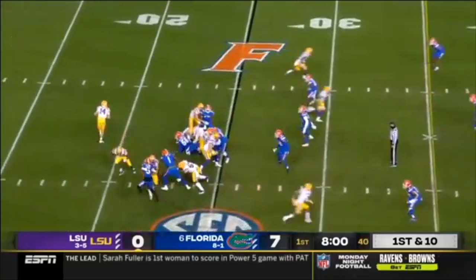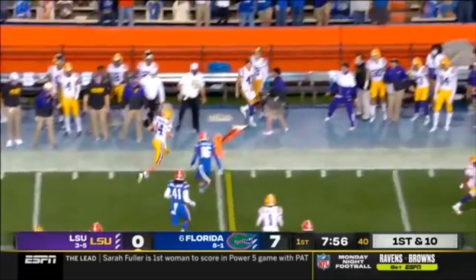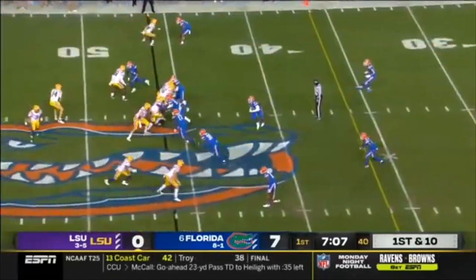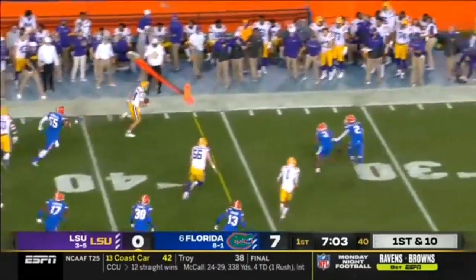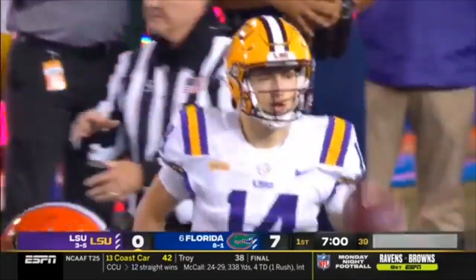Starting from the 25, much better than the one last time for Max Johnson. He shows that running ability we talked about. Designed quarterback draw — Johnson turns the corner, has another first down, and goes out at the 32-yard line.